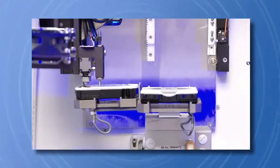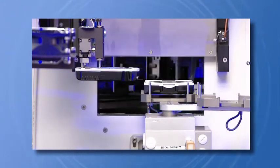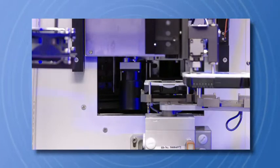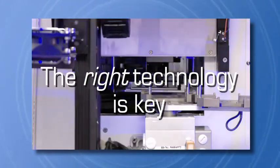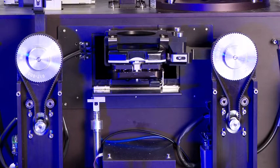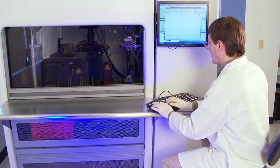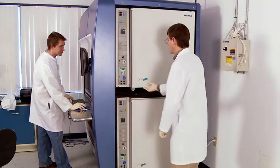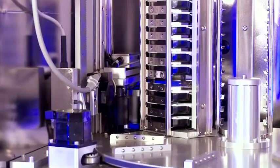The use of automated rapid microbial detection in a pharmaceutical company can lead to improved productivity and significant cost savings. However, the choice of technology is key. The Growth Direct system combines proprietary imaging technology, sophisticated software, incubation and robotic automation to deliver faster results.